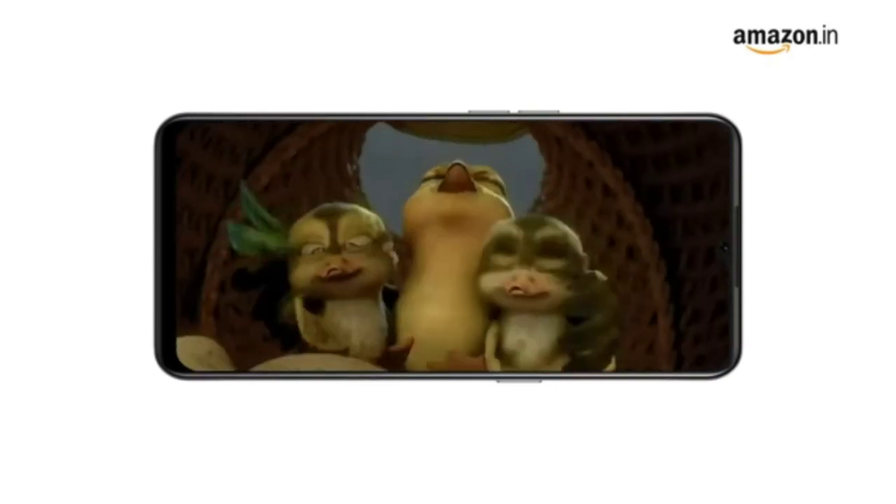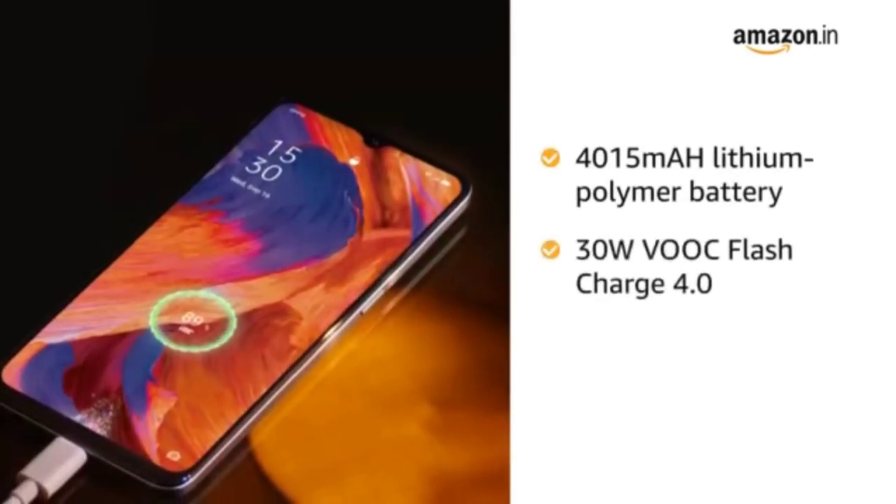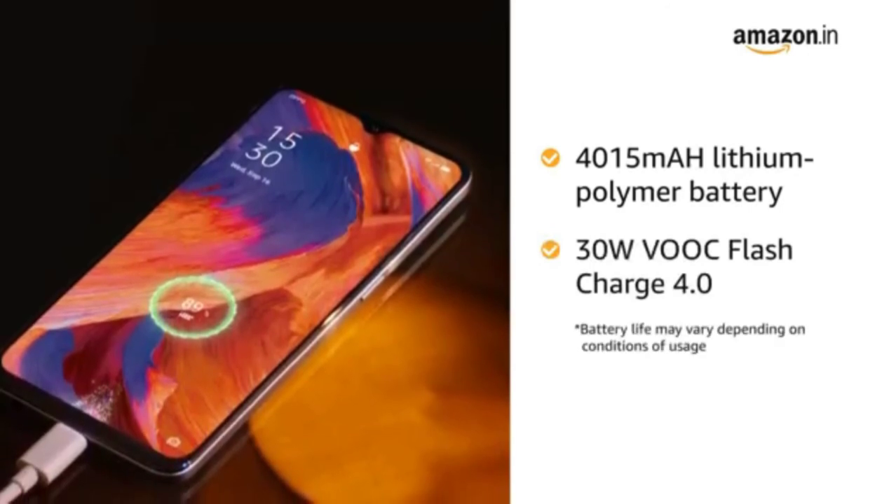Oppo F17 comes with a 4015mAh lithium polymer battery with 30W VOOC flash charge 4.0.